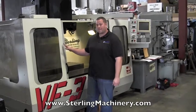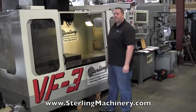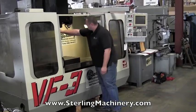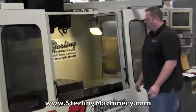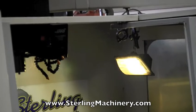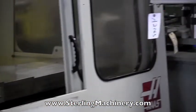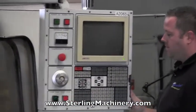Today I'm going to show you a really nice Haas that just came in — it's a Haas VF3 Vertical Machining Center. This machine has a tool changer, has a programmable coolant nozzle, it's a 40 by 18 table, has a nice Haas controller here. The machine is wired for fourth axis and is all ready to have a fourth axis put into it.